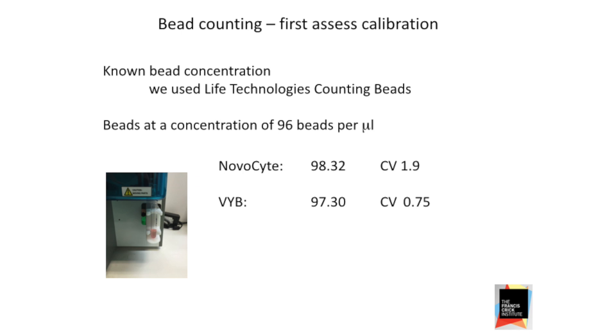We had these Life Technologies beads at 96 beads per microliter. All we were doing was running beads through the cytometer and coming up with an absolute count, which in both cases is very good — not just the absolute count, but the variability of the measurements. Remember, we always get some variability in any measuring system, and we want to keep that to a minimum. Most of the experimental variation is introduced before it even gets to the cytometer. Both machines perform very well over multiple replicates.